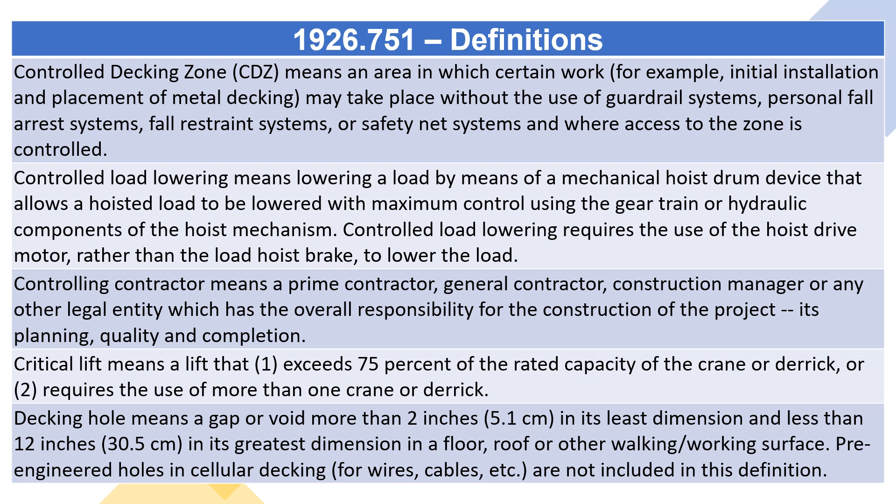Critical lift means a lift that: one, exceeds 75% of the rated capacity of the crane or derrick, or two, requires the use of more than one crane or derrick.